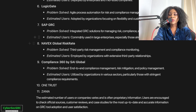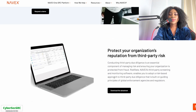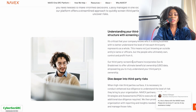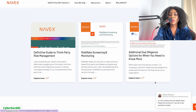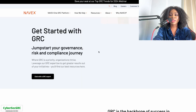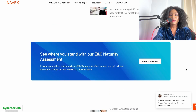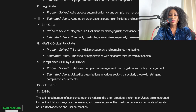Let's look at NAVEX Global. NAVEX is a third-party risk monitoring and screening software — it helps with third-party risk management and helps you easily investigate and mitigate risk. This is important because even if your organization is secure, if someone you're doing business with isn't secure, it could also impact you. Check their website for training resources.